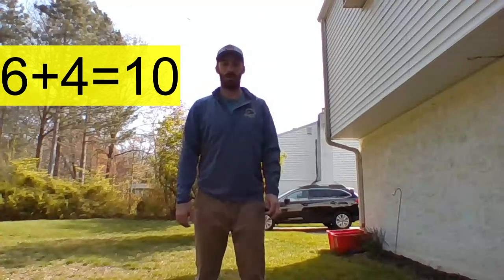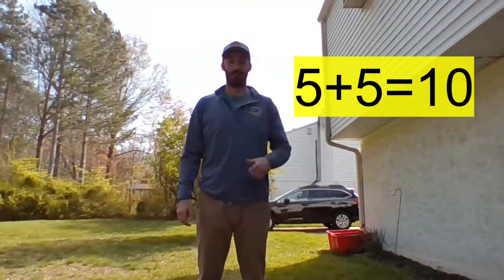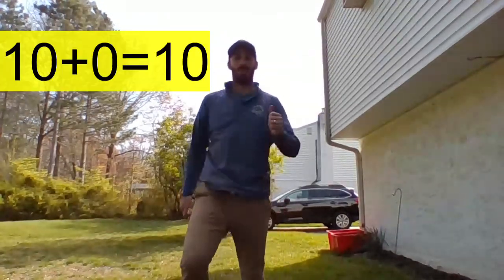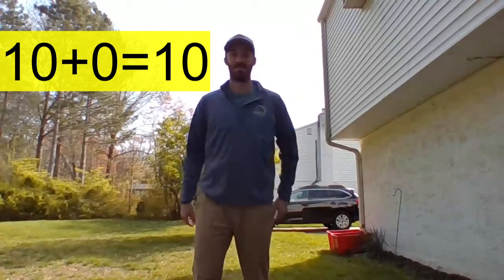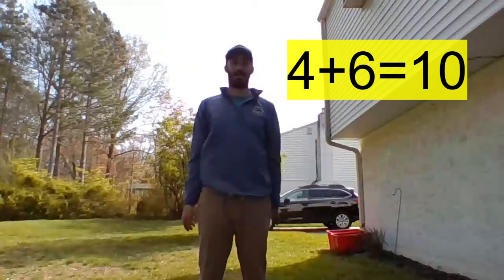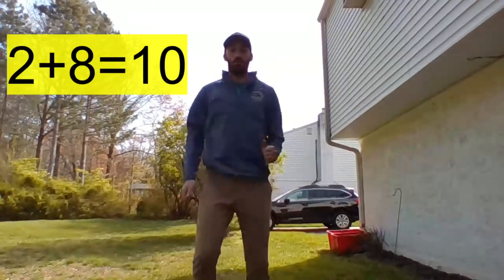Let's keep going! Six plus four is ten. Five plus five is ten. Ten plus zero is ten. Four plus six is ten — we've got a turnaround fact there. Two plus eight is ten.